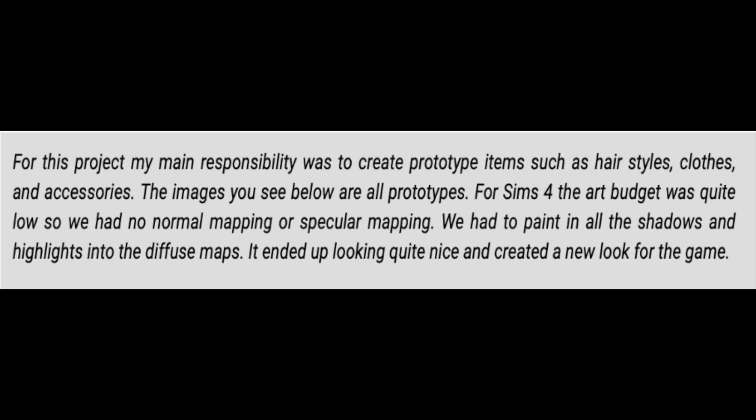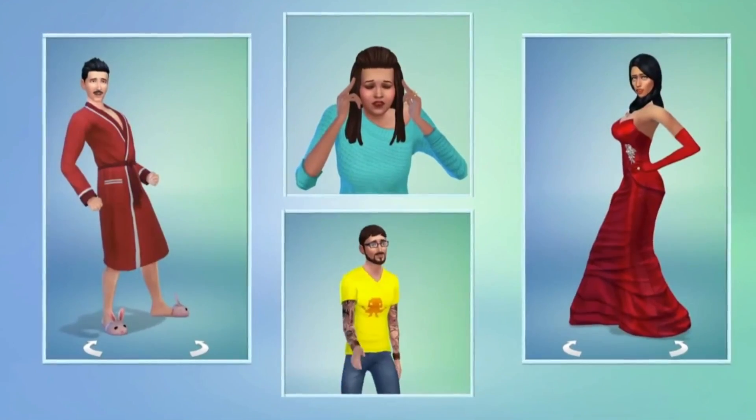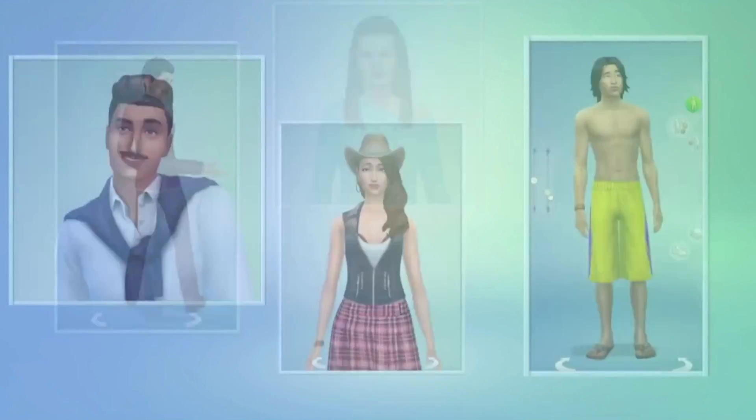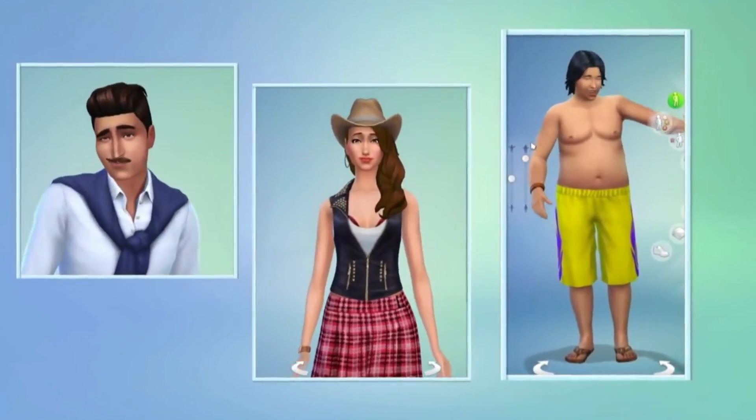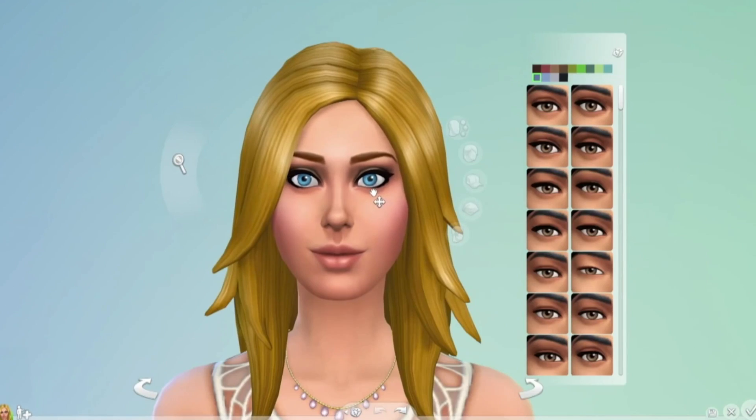Think about that — back when it was first being developed, the art budget was actually low. We had no normal mapping or specular mapping, so they weren't given the tools they needed even for the graphics when creating this game. We had to paint in all the shadows and highlights into diffuse maps. It ended up looking quite nice and we created a new look for the game.